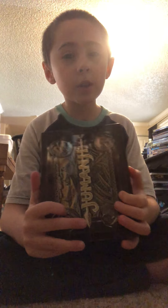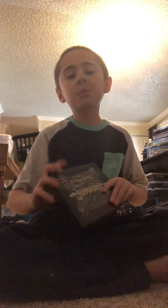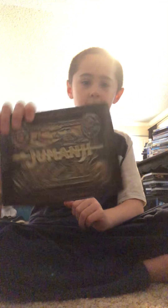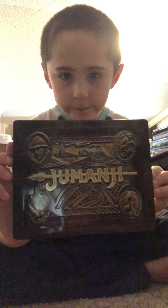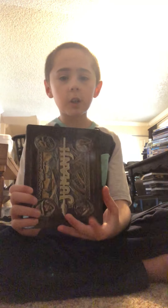Last one — Jumanji. I've seen Welcome to the Jungle but I think the old one is kind of better than the newest one. I saw Welcome to the Jungle in theaters. So that was my 4K collection in 2017 — hope you enjoyed, bye everyone!